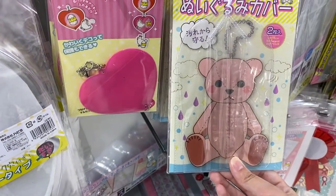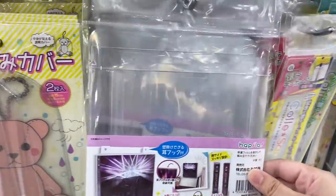You can use these to keep things in with badges and stuff you want to keep safe.